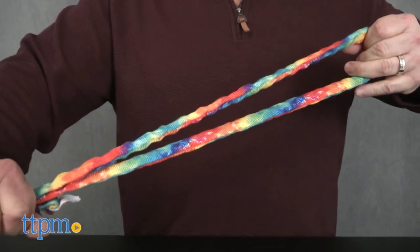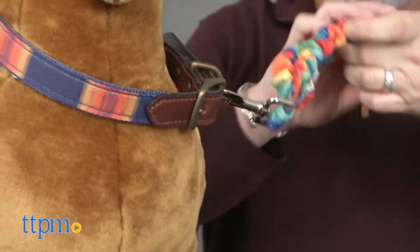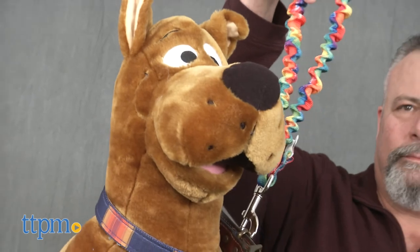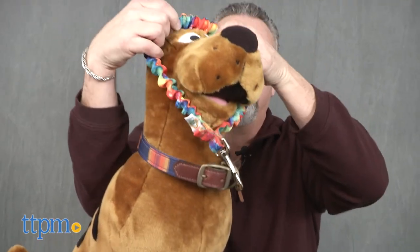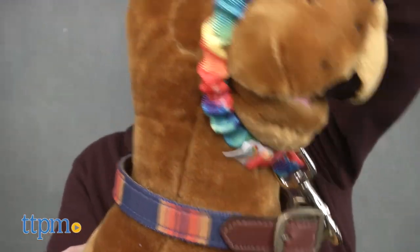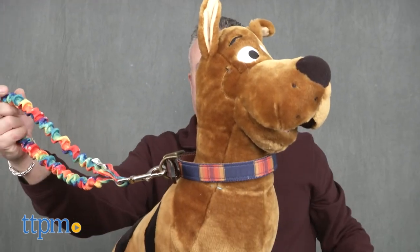The Only Leash is a bungee-type looped leash that can connect to any collar or harness and provide up-close security. When not in use, you can simply put it over your dog's head for convenient carrying. Should you find that you need instant control over your dog, the Only Leash is there for you to slip back over your dog's head and use the leash again.